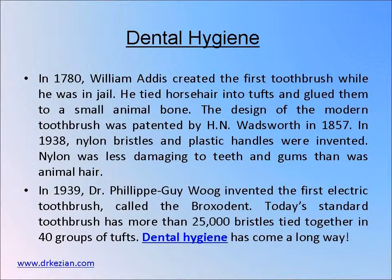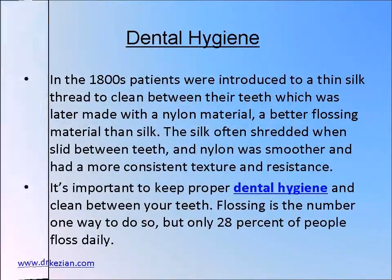In 1939, the first electric toothbrush was created. Today's standard toothbrush has more than 25,000 bristles.